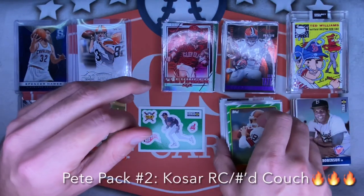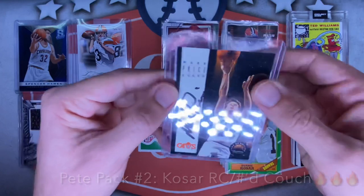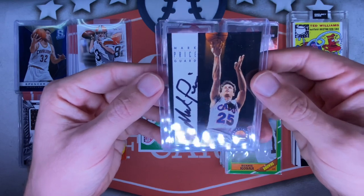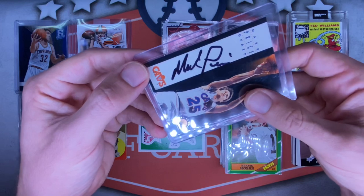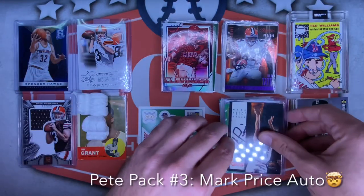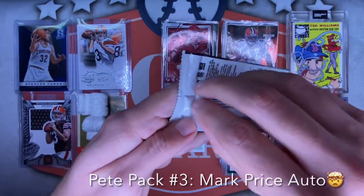Let's see what he sent as the last card — he said to save it for last. It is a Mark Price autograph! Dude, you got this TTM? I have been waiting for Mark Price to send back to me for like six months. This is my third Mark Price auto now — it's out of a '93-94 Skybox. Thank you very much Pete, that was awesome brother. You truly did not have to do that.